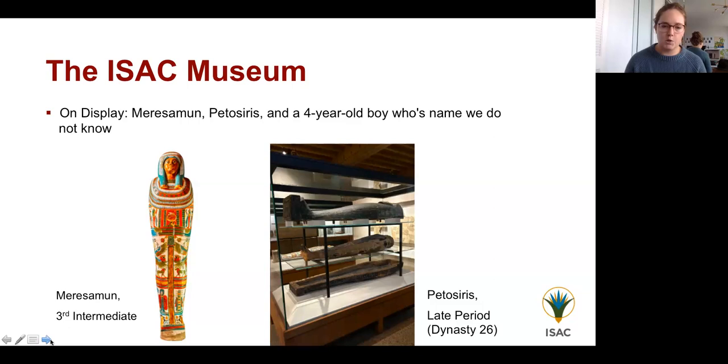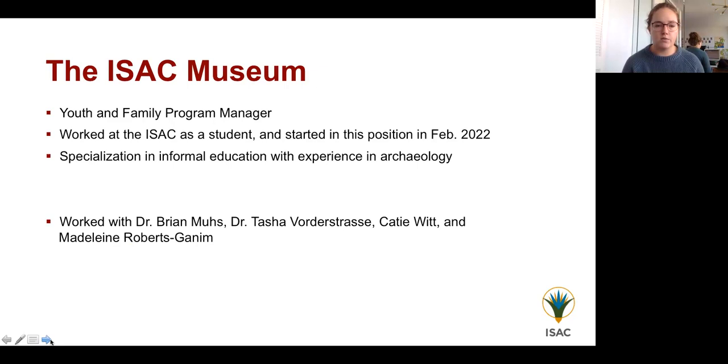Today I'll be specifically talking about the Egyptian galleries. We currently have three individuals on display: Marisamon from the Third Intermediate Period, Pedasiris from the Late Period or Dynasty 26, and a four-year-old boy whose name we unfortunately don't know. At the museum we are moving towards using the words 'mummified individual' or their names whenever possible instead of the word 'mummy.' My position is Youth and Family Program Manager. I graduated from the University of Chicago in 2019 and started this position in February 2022.